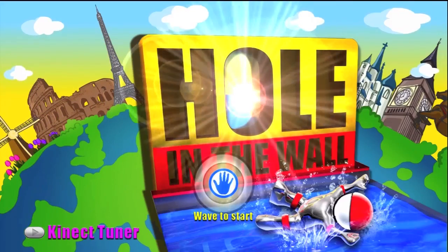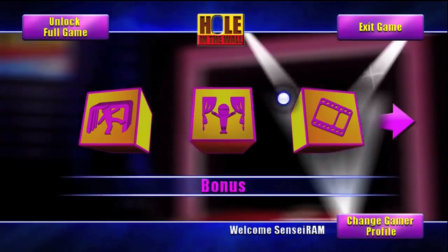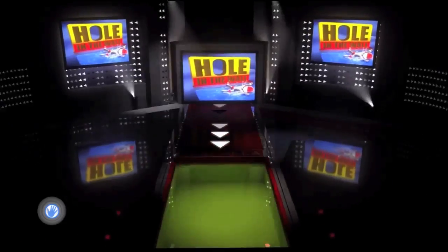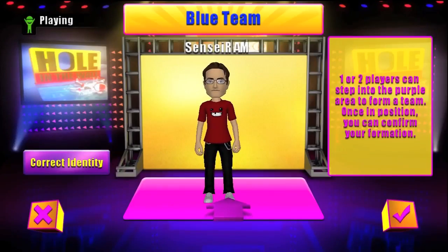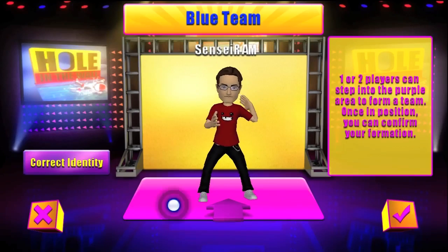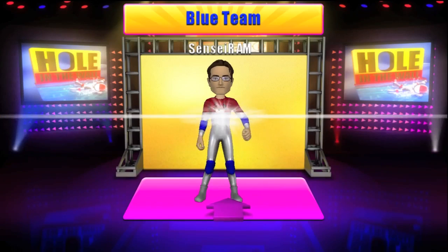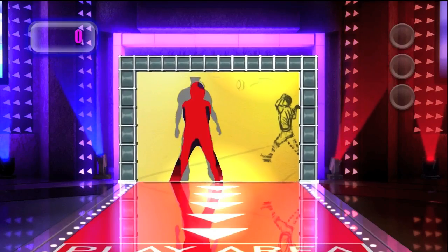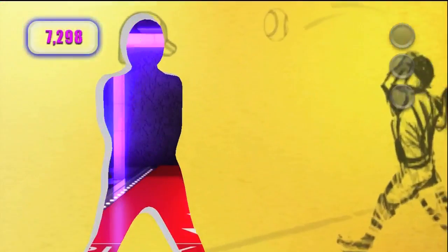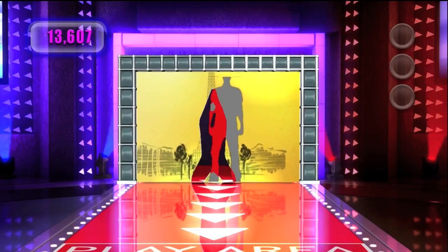Next up is Hole in the Wall, based on the television game show of the same name. Hole in the Wall is a Kinect game — only the second Kinect game on Xbox Live Arcade. First things first, you have to get your avatar suited up in the proper outfit. And just like the game show, the object is to fit your own body inside the silhouettes as they come charging at you from the front of the screen.